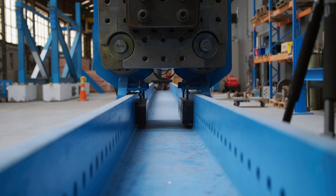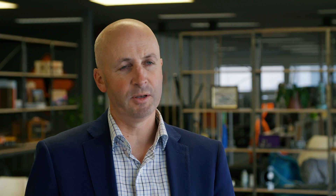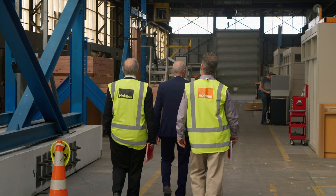Extracting value from technology is a core component of what we do at Home Solutions. We've created a range of innovative, award-winning technologies which have secured patent protection, and we've used those to help our clients succeed in the marketplace.